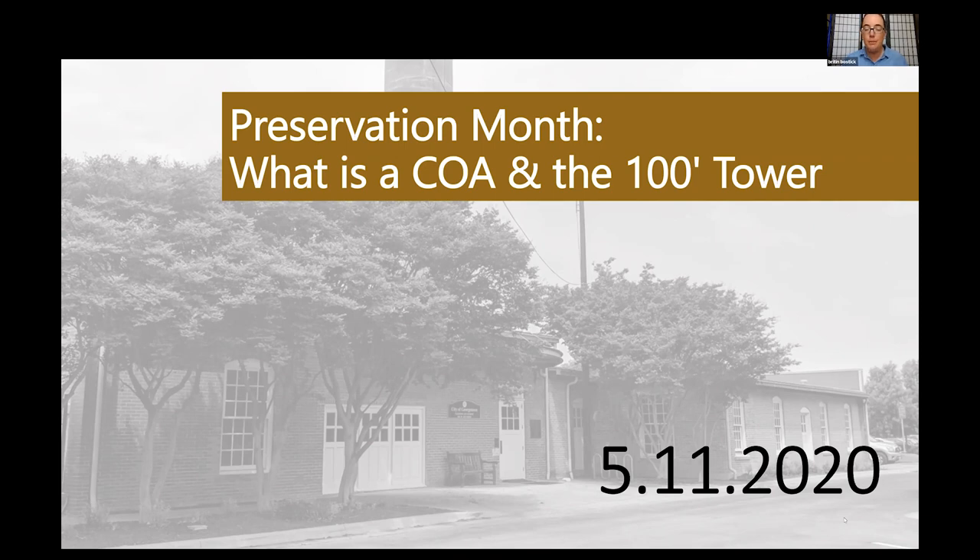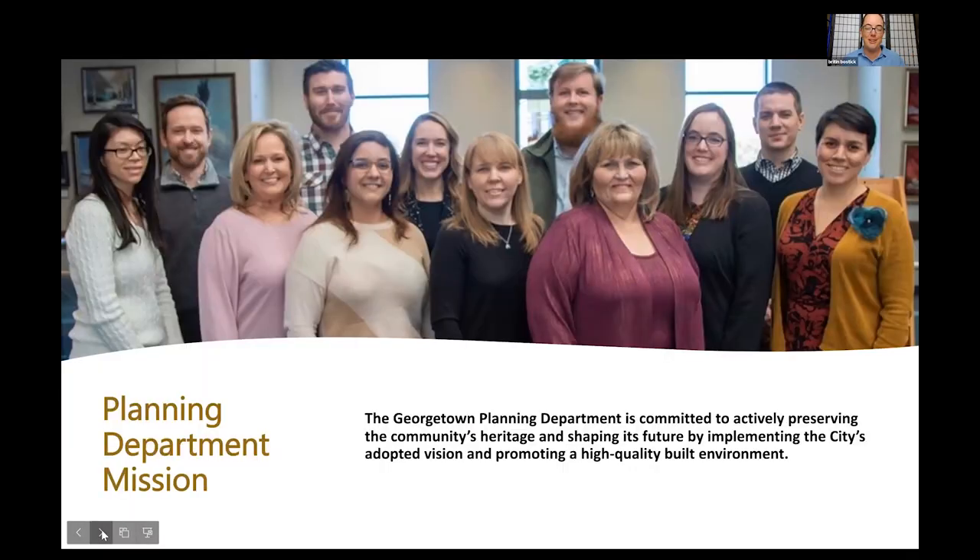Preservation Georgetown is another local partner — a nonprofit that works to celebrate our great historic places. You can check out Preservation Georgetown online, and hopefully before long we'll be able to meet in person. So I'll get started with today's topics: What is a COA? It's a three-letter acronym I use a lot in my work. And when did downtown Georgetown have a hundred-foot tower? It's one of my favorite structures we've ever had downtown.